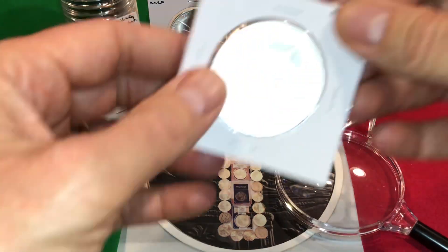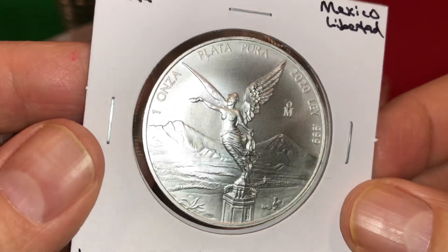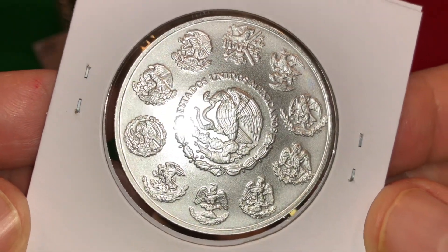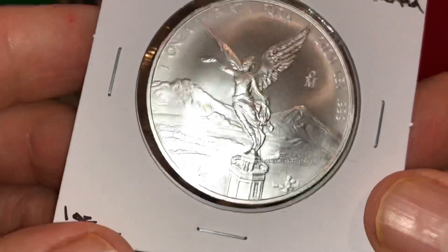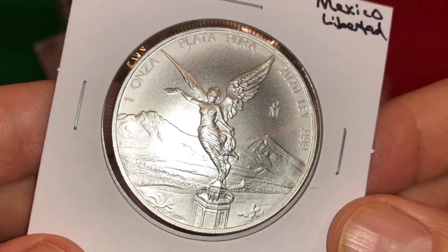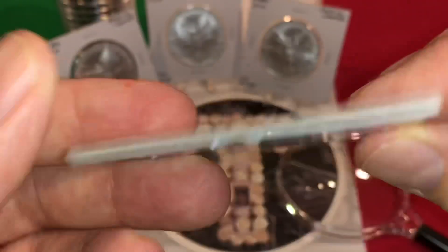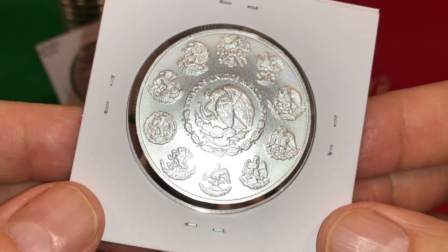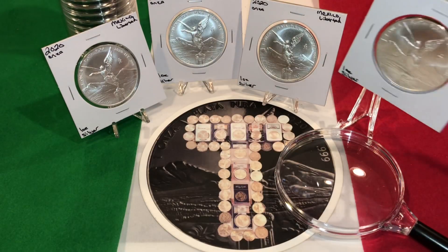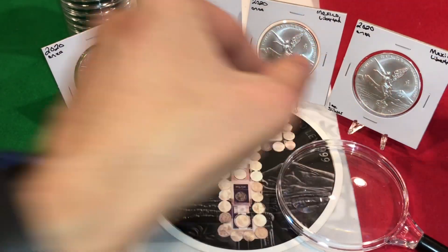Reason number four: I believe the value of these Mexican Libertads will increase dramatically over the years. Obviously I'm a silver stacker and I think the price of silver is going to go up, at the very least equal to inflation. My hope is that with industrial uses and more discoveries made by people just now getting into silver stacking, silver will outpace the inflation rate. I think the collectability of these is going to continue to rise — the love of Libertads is just going to keep getting stronger and stronger — and that means the value of these will go up quite a bit over the upcoming months and years.